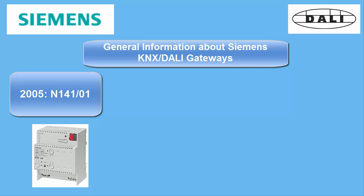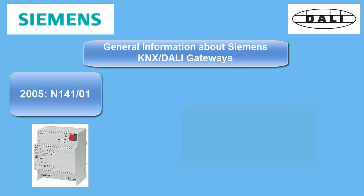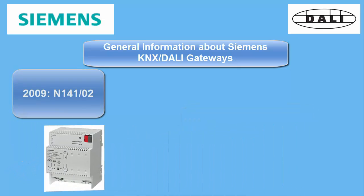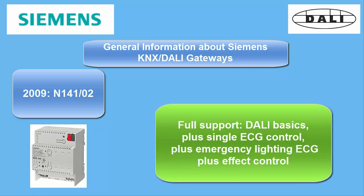Since the N14101 only supported group control, another hardware and software enhancement was launched with the N14102, which now gave full support for single ballast control.